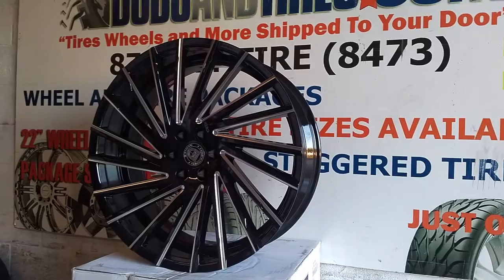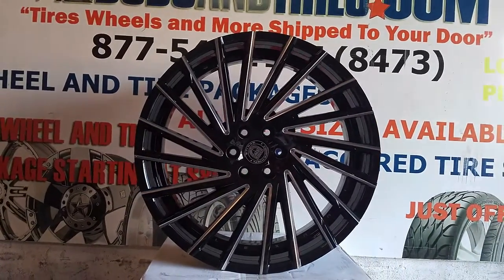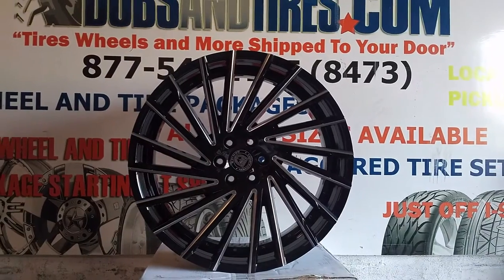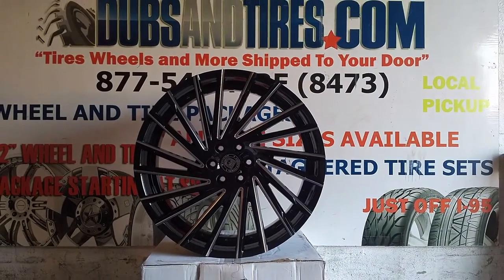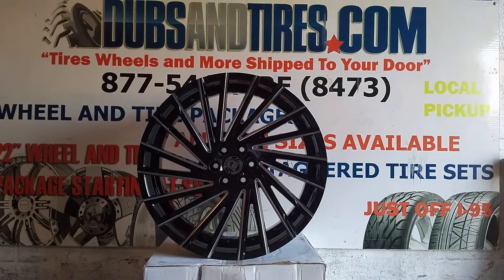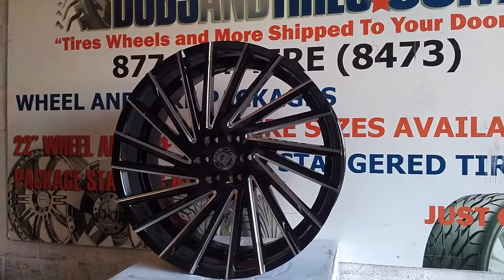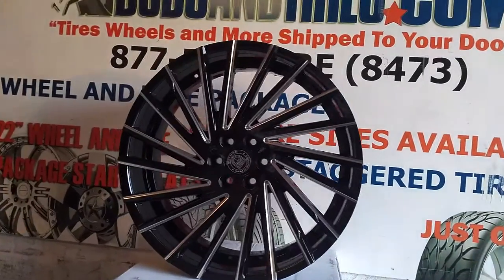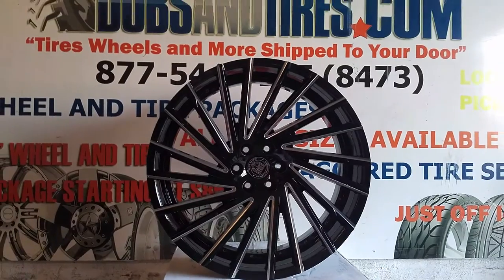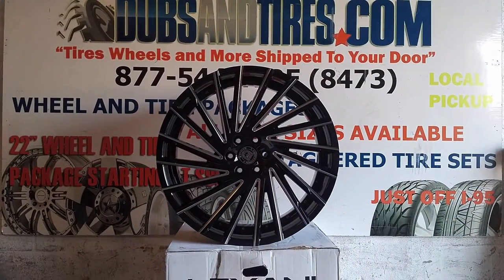For all you people who want to put something nice on your trucks or your cars, these go from 22 and 24 for cars, 5 lug and 6 lug. As of right now, 26 and 28 only come in 6 lug, but I think we will see the 26s in 5 lug soon. You can find these online at DobsonTires.com or call us at 877-544-8473.